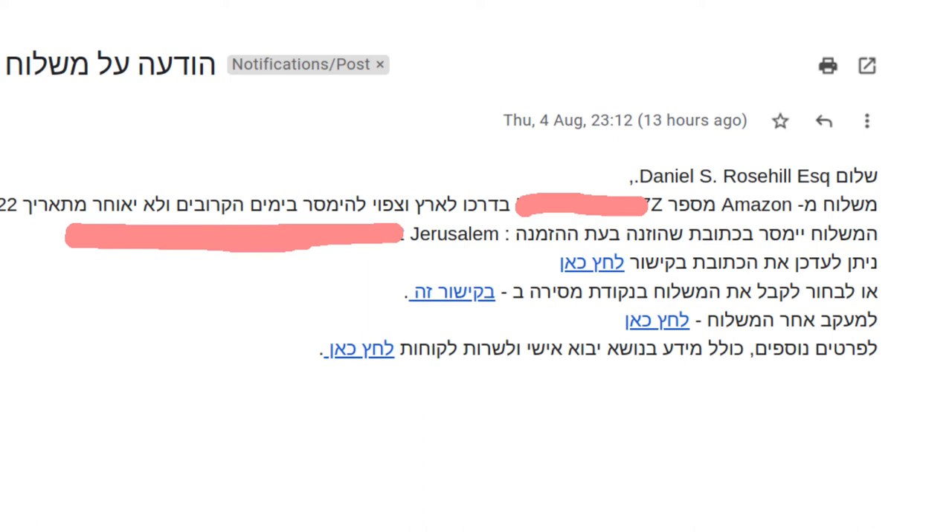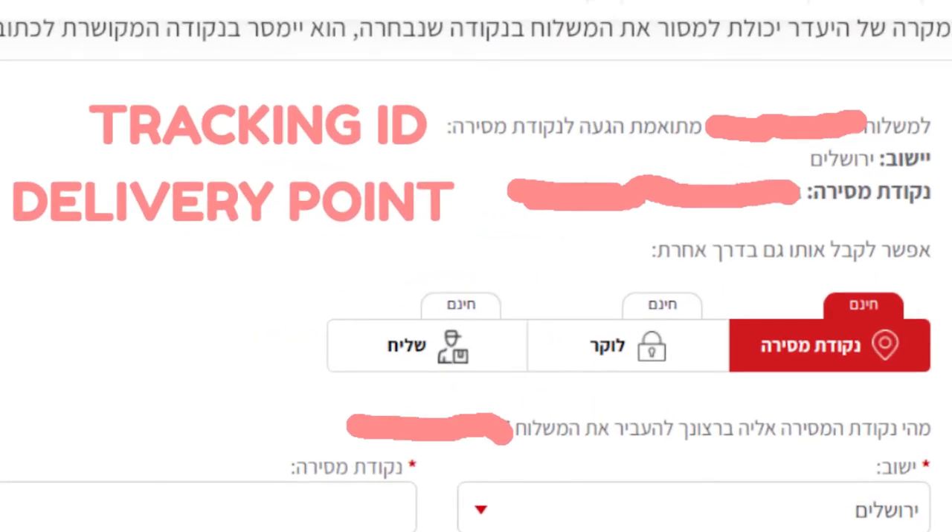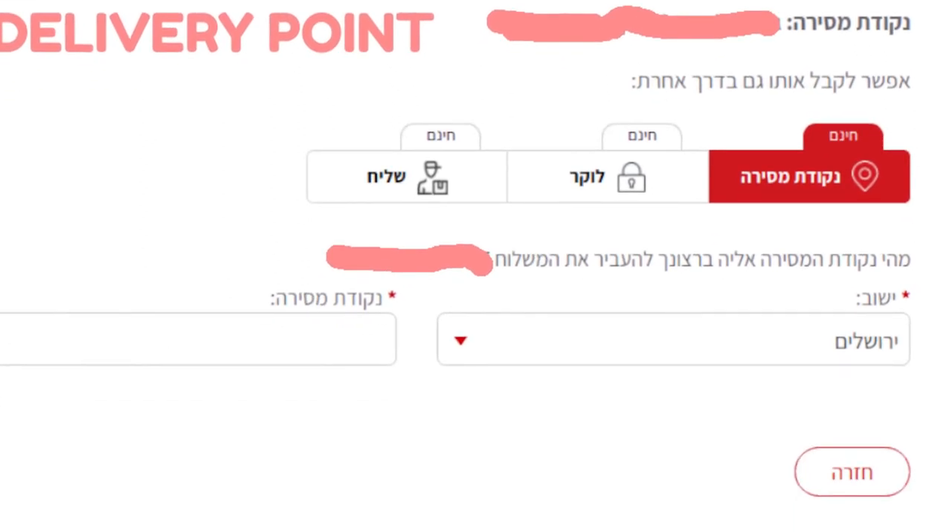So it's the third link on that email, and when you click on it you're going to get to a page on israelpost.co.il, and it's going to have your delivery number and address pre-populated. Now you can see it's selected in red: 'Nikodat mesira,' delivery point. Then you simply have to type in your city where it says 'yeshuv,' which means city.